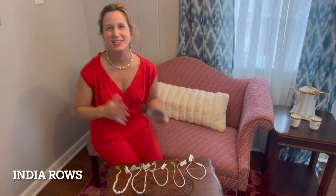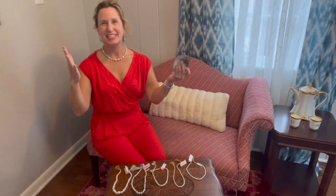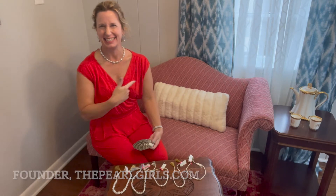Hey y'all, it's India Rose and welcome to the Pearl Girls. It is American Pearl Week here and I'm super excited — and I actually didn't even intentionally wear red, but thank goodness I did.